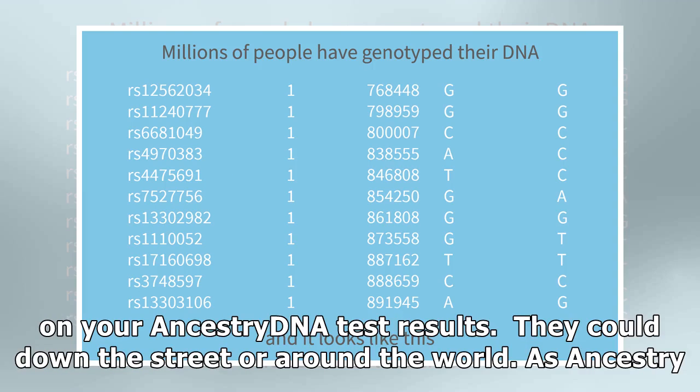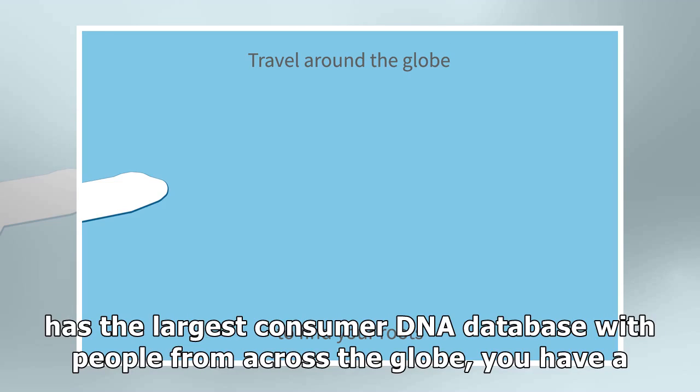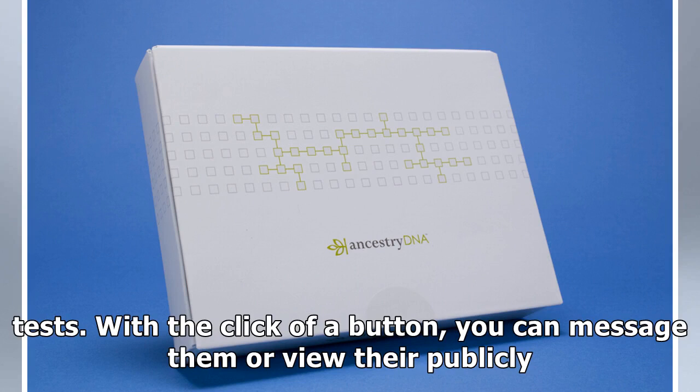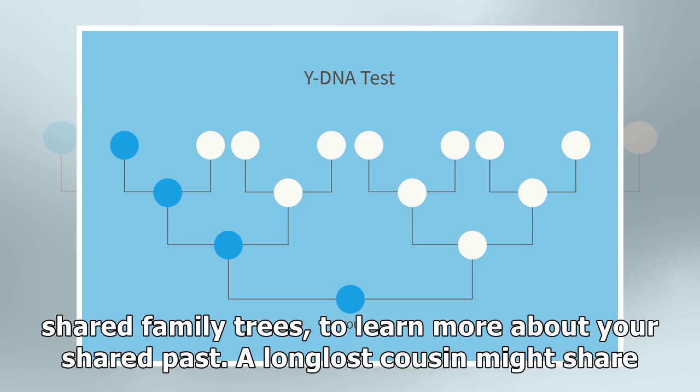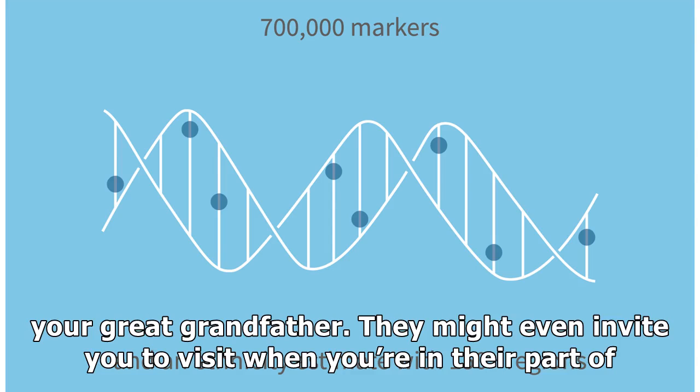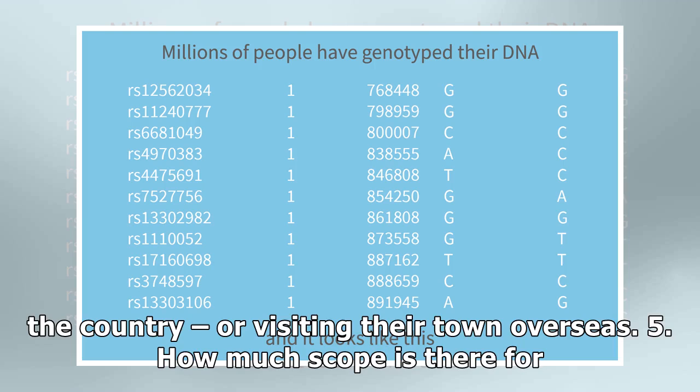These possible relatives, or DNA matches, are listed on your Ancestry DNA test results. They could live down the street or around the world. As Ancestry has the largest consumer DNA database with people from across the globe, you have a higher chance of finding people who might be related to you than with other DNA tests. With the click of a button, you can message them or view their publicly shared family trees to learn more about your shared past. A long-lost cousin might share a photo of your great-grandmother in her wedding dress or a war letter from your great-grandfather — they might even invite you to visit when you're in their part of the country or their town overseas.